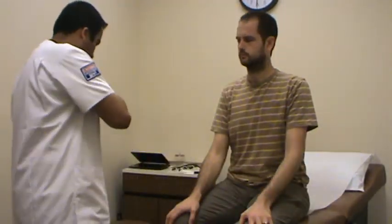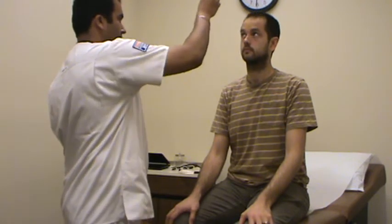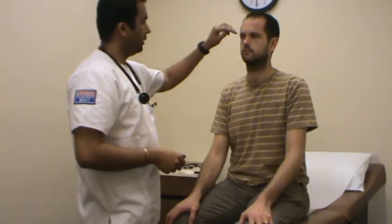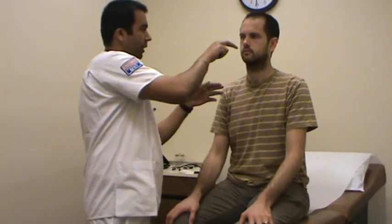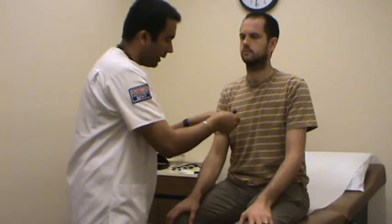Now I'm going to check the extraocular movements for cranial nerves three, four, and six. Can you follow this pen light? For cranial nerve number three it's this way, this way, and this way. Cranial nerve number six was to the sides, where it goes to the sides. Cranial nerve number four is when he's looking down. So it was pretty good — three, four, six.